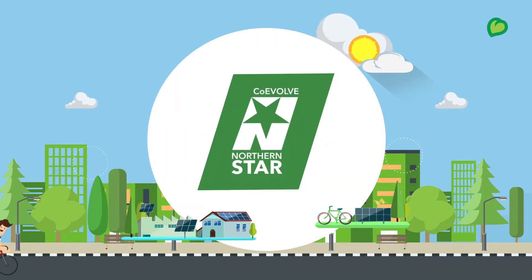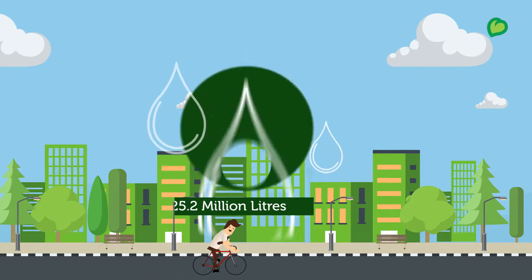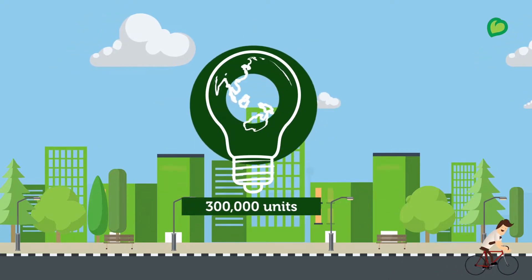At CoEvolve Northern Star, we conserve 25.2 million litres of fresh water, efficiently manage 70 tons of waste, and save more than 300,000 units of electricity annually.